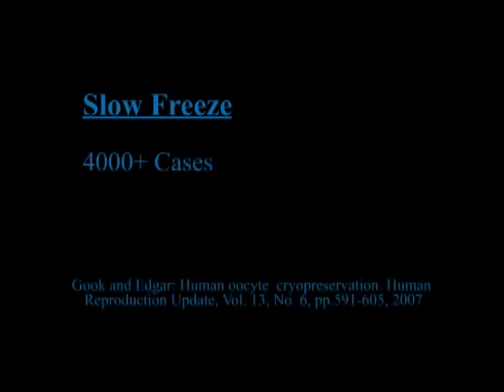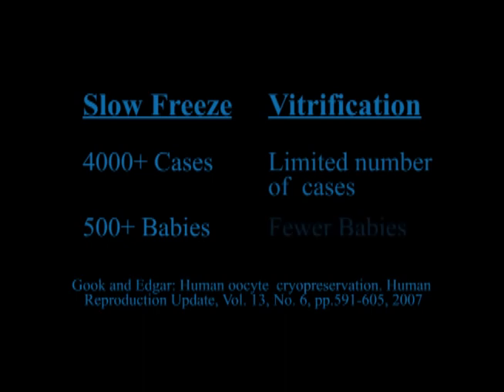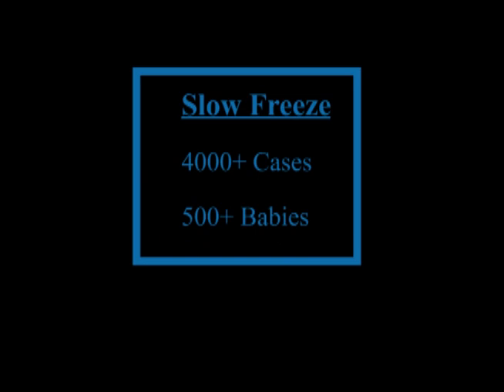RMA of New York has years of experience with and has published our center's pregnancies using a proprietary slow freezing technique, which has been applied more than 4,000 times worldwide and has resulted in more than 500 babies being born. An alternate freezing technique called vitrification can also be performed, but vitrification has only been applied in a limited number of cases with significantly fewer babies being born. Therefore, RMA of New York has chosen to use the slow freeze technique due to the significantly larger number of cases performed, the increased number of babies born, and our own highly successful published years of experience with the technique.